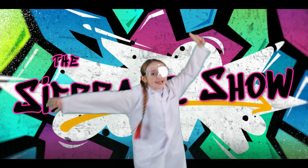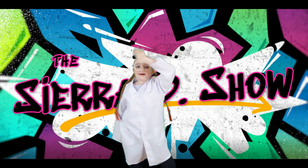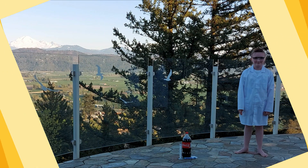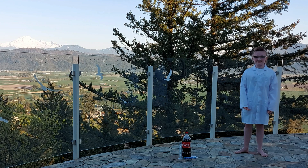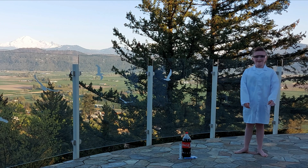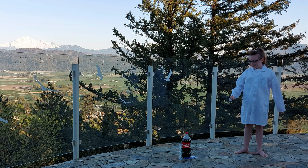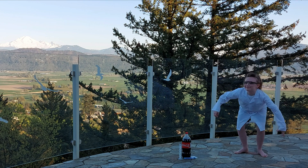Hi, this is Sierra B to Science! I'm Sierra and this is Sierra B to Science! Today's experiment is Mentos and Coca-Cola. It's going to explode!